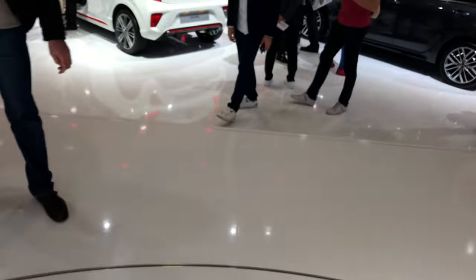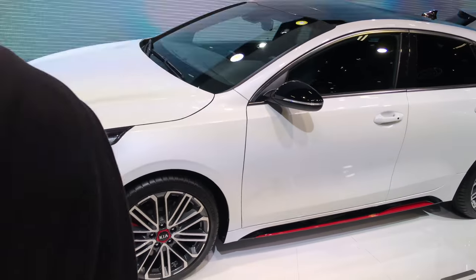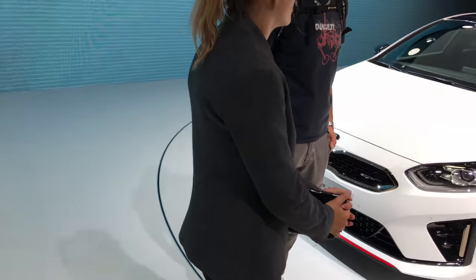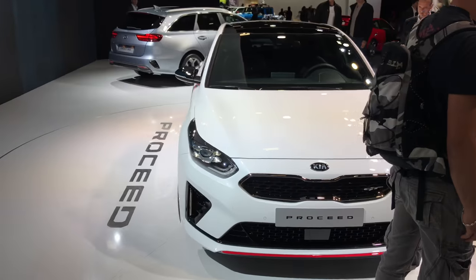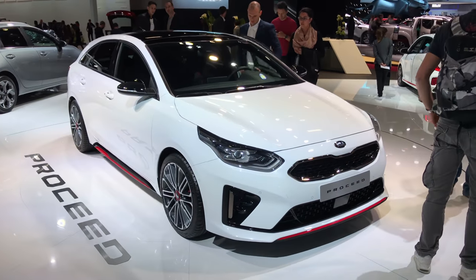Pretty nice looking car, really sportish. Kia is getting better and improving, especially when they started with the new Kia Stinger. When all the doors are closed, we have a better view of the Kia Stinger Pro Ceed. This is the wagon version.